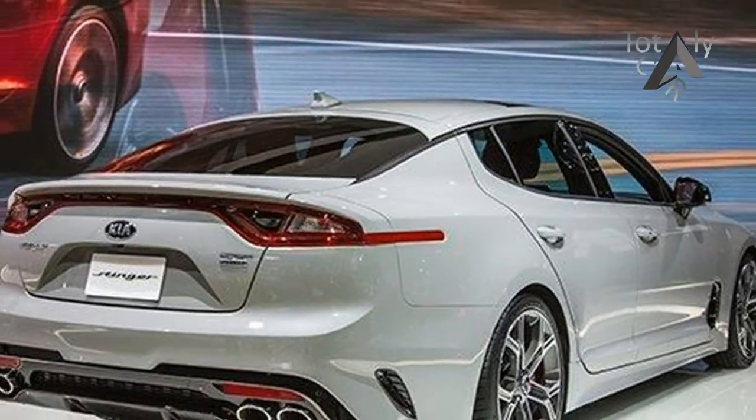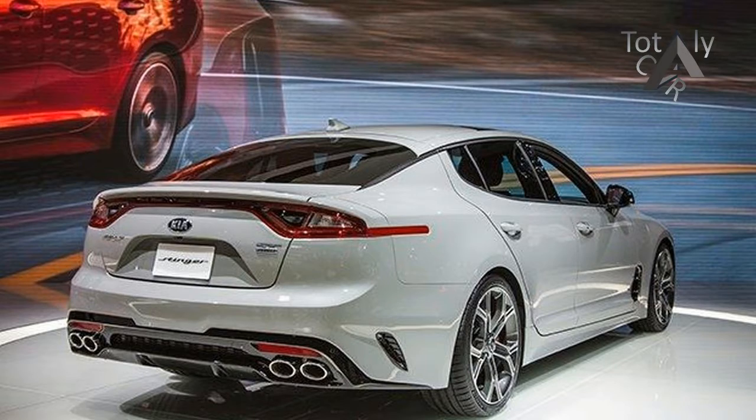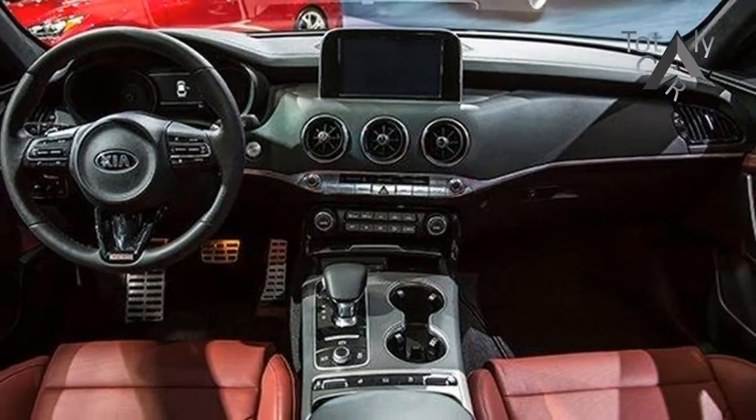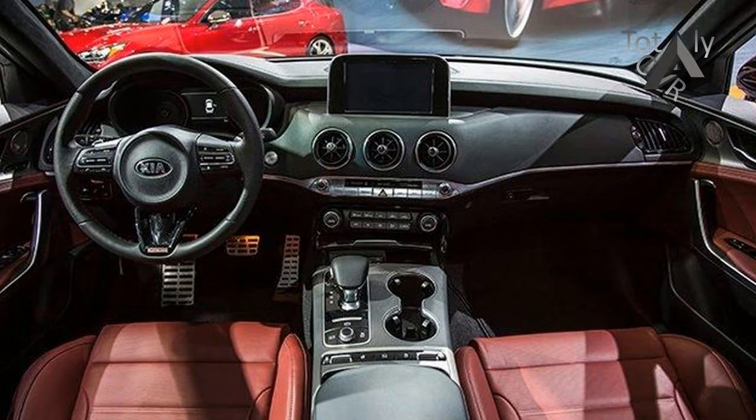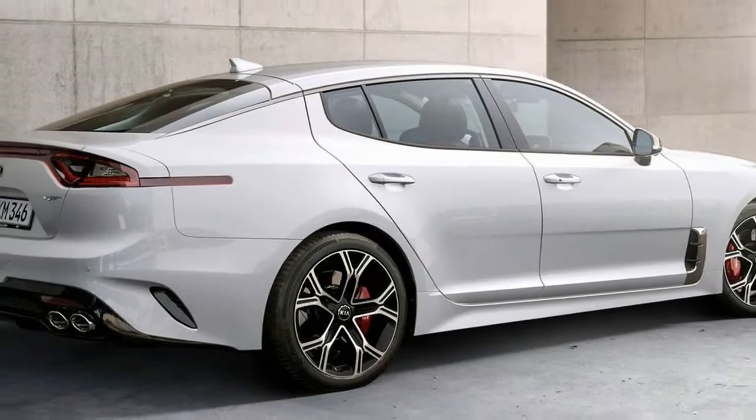Back in 1964, the great Muhammad Ali famously taunted heavyweight title opponent Sonny Liston, saying he'd float like a butterfly, sting like a bee in their upcoming match. We have to wonder if the team that developed the all-new Kia Stinger took that quote as their mantra, because it describes with uncanny precision the car they created to attack the sports sedan segment.